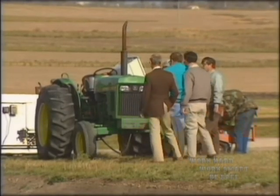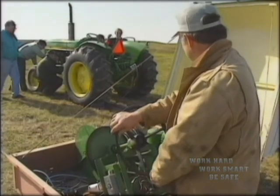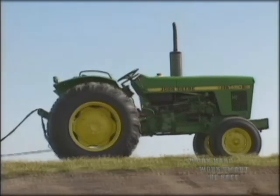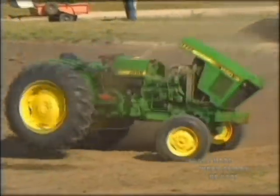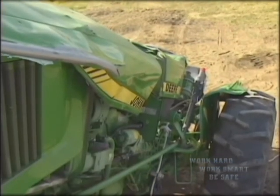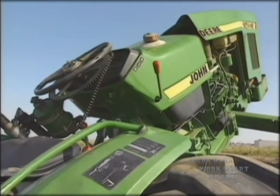Tractor rollover accidents account for one half of all farm fatalities. This tractor is being set up to show what happens in a rollover crash. Probably the driver would have been crushed to death in less than 1.4 seconds. That's not enough time to react, let alone jump.